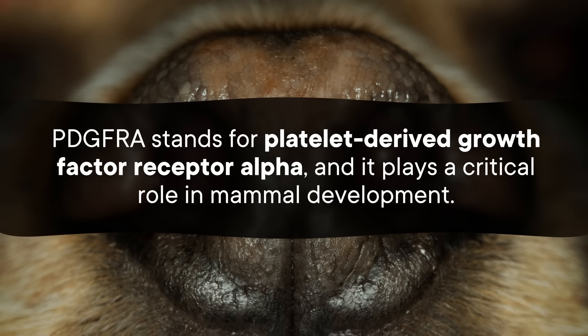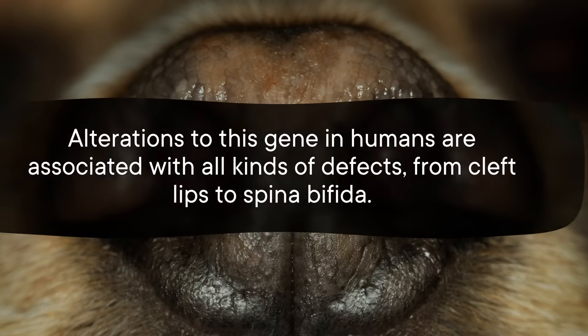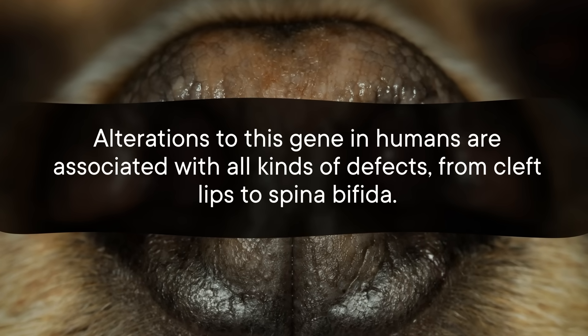PDGFRA stands for Platelet-Derived Growth Factor Receptor Alpha, and it plays a critical role in mammal development. Alterations to this gene in humans are associated with all kinds of defects, from cleft lips to spina bifida. And tweaks to this gene seem to result in split noses in other dogs too, not just Turkish Pointers — including one mixed breed dog with no Turkish Pointer DNA who had a forked nose and a variation in the PDGFRA gene.